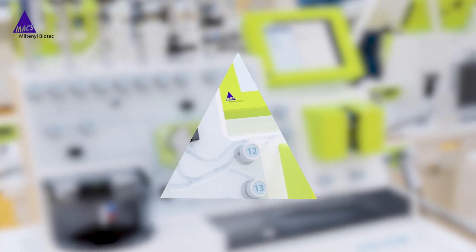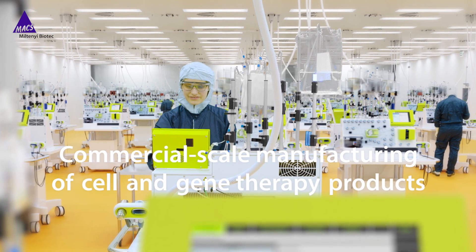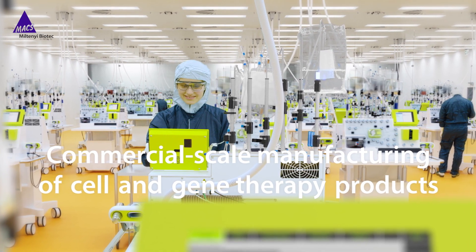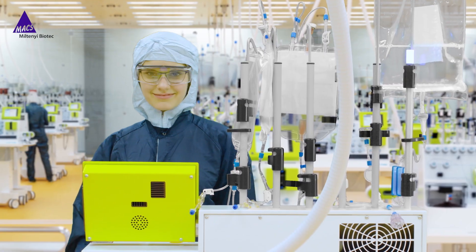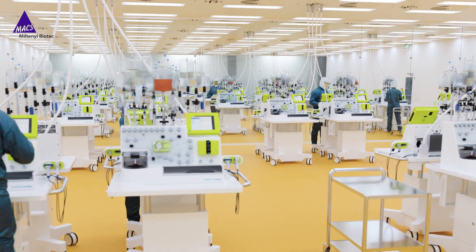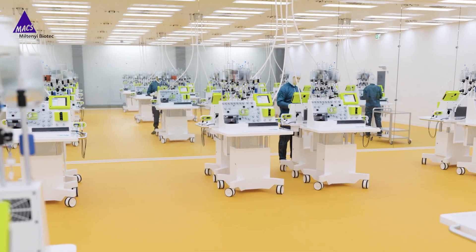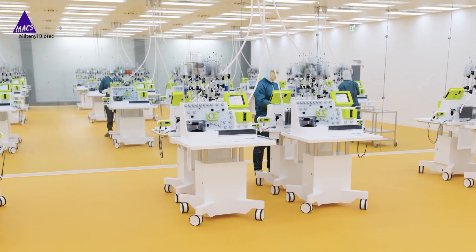Realize your commercial manufacturing vision with the Clinimax Cell Factory. At Notany Biotech, we streamline cell processing workflows by reducing complex manual handling steps. The Clinimax Cell Factory facilitates easy expansion to commercial scale production capacities.